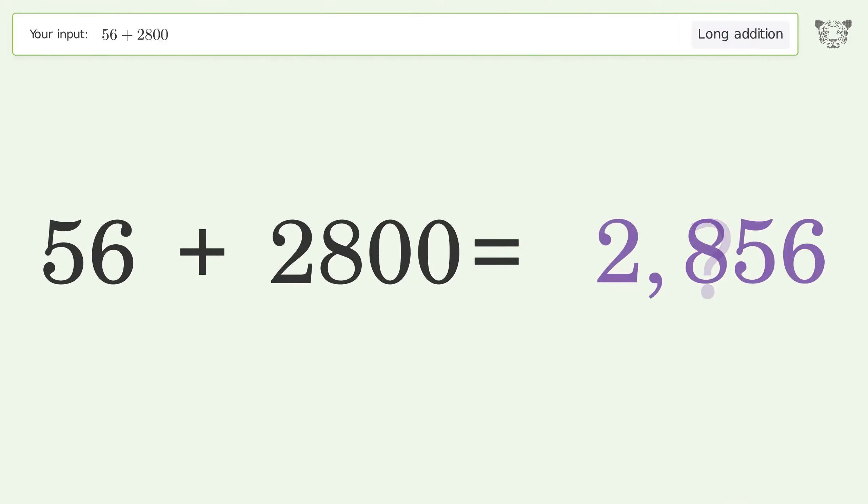You asked Tiger to calculate. This deals with long addition — the final result is 2856.